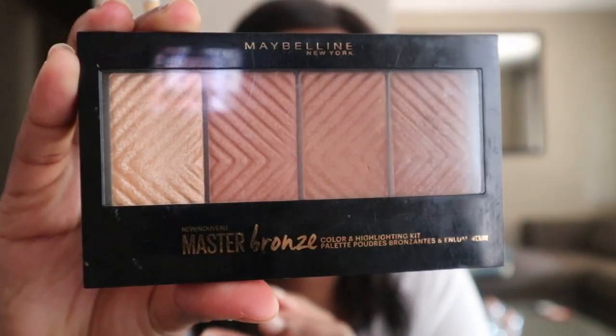After that I take my Maybelline Master Bronze highlighter palette and put the highlighting shade under my eyebrows just to add a little bit of highlight. That makes a huge difference to me — without it I look like I'm still asleep; with it I look like I'm ready for the flight.